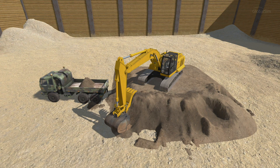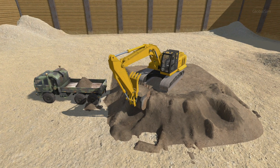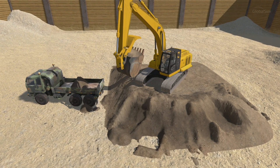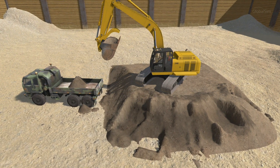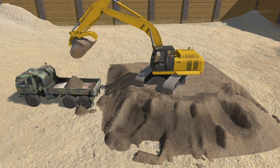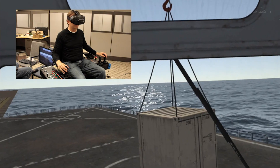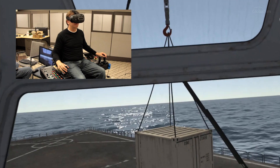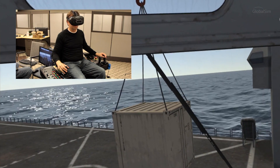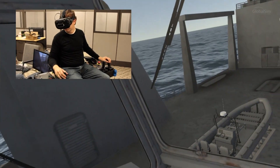Gravel, sand, dirt — wet and dry all behave differently when you dig into it and push it around. So we've been developing our own system that accurately models how the machines interact with the ground. All of these things come together and add up to a highly immersive and effective training experience. My goal is to make the operator believe that he or she is in the seat of that machine, and whatever experience they gain while training virtually will translate directly to what they do out in the real world.